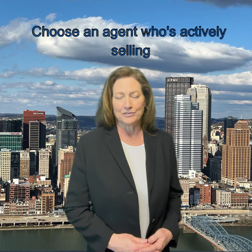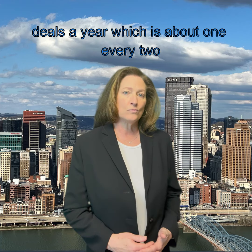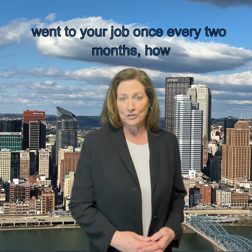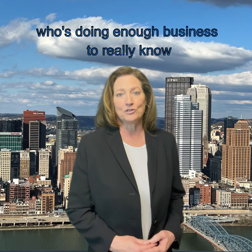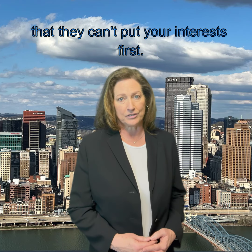Choose an agent who's actively selling homes. The best agents handle around six deals a year, which is about one every two months. Think about it like this: if you only went to your job once every two months, how skilled would you be? You need an agent who's doing enough business to really know their stuff, but not so desperate for a sale that they can't put your interests first.